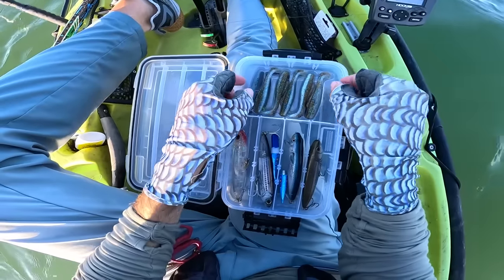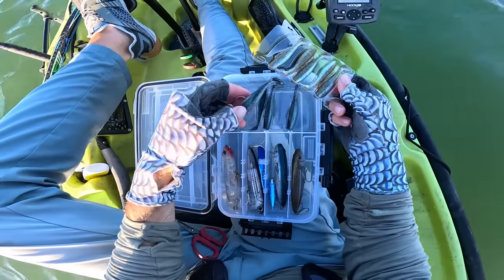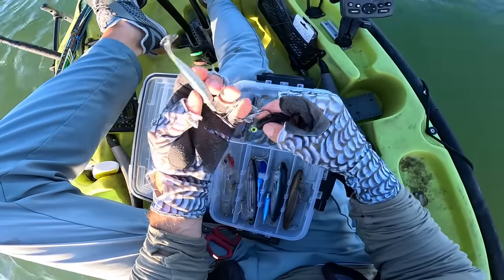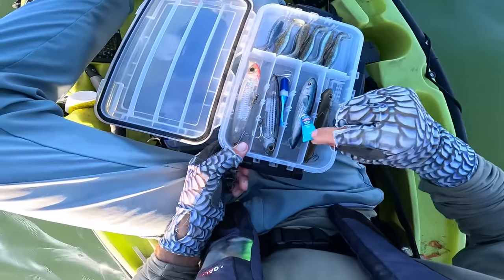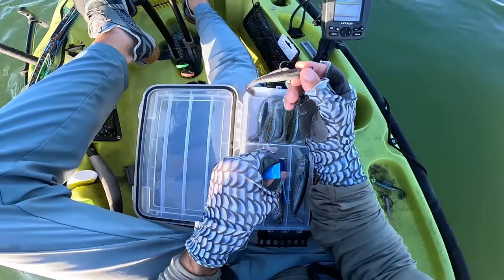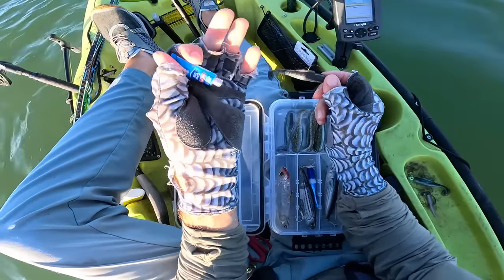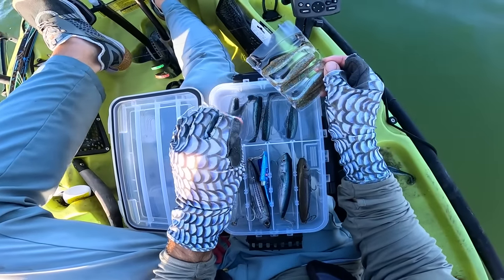Let's bust out another Z-Man swimbait. I always carry super glue because these little three-inch paddle tails like to slip down off the jig head, but with a little super glue that fixes it up and keeps it in place.